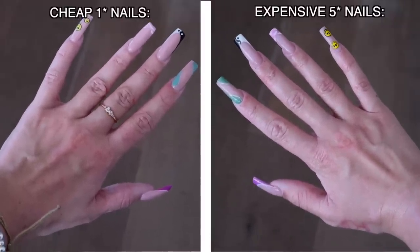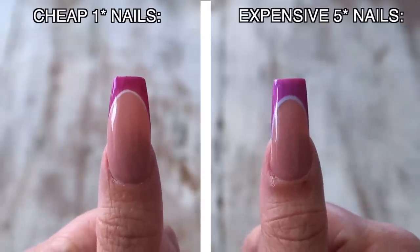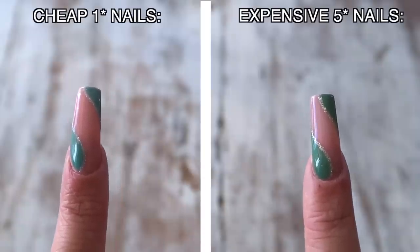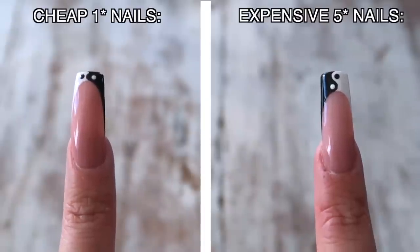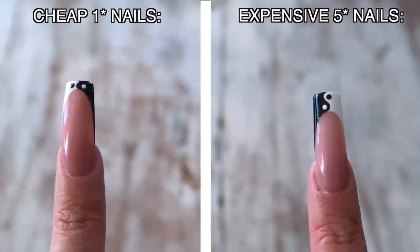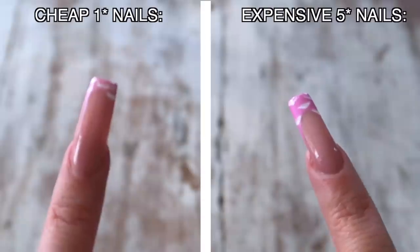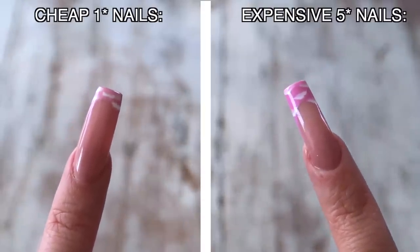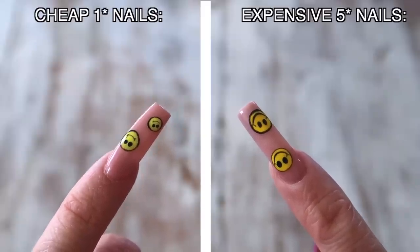The problem with the one-star place is that she started the tips way too high up so all the designs ended up squashed. The thumbs are pretty symmetrical apart from the tip being too high and the nail polish not being as good. The index finger - I wanted a gold glitter outline but she used silver and you can't see it at all. The yin-yang finger she messed up - she didn't leave enough room for the design. The colors from the one-star place just look dull with no vibrancy, like the saturation's been turned down.